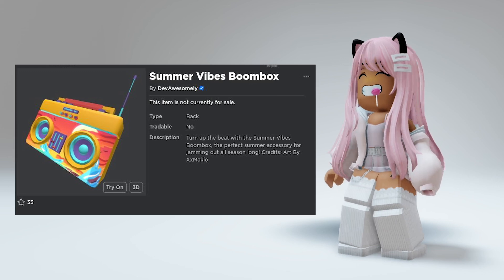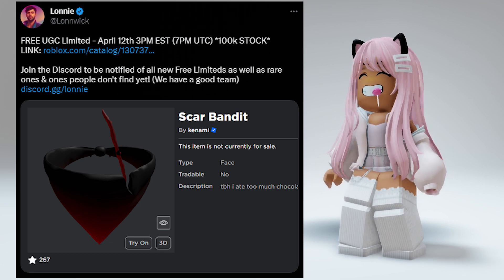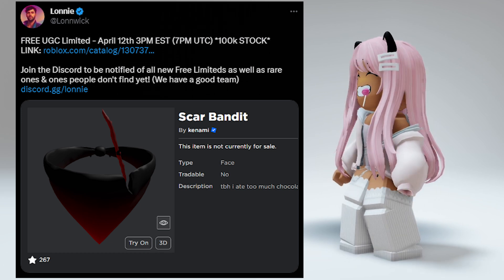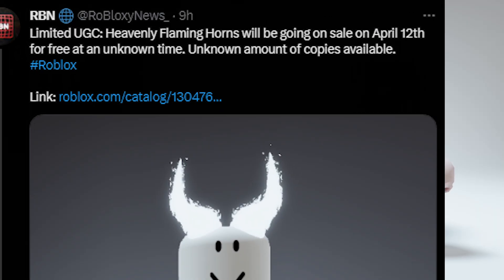This is also releasing tomorrow at 5 PM EST. Finally, we have this hair at 6 PM EST. Then this bandana will be releasing on April 12th at 3 PM EST — I really want this one. This one is also going to be on the 12th.